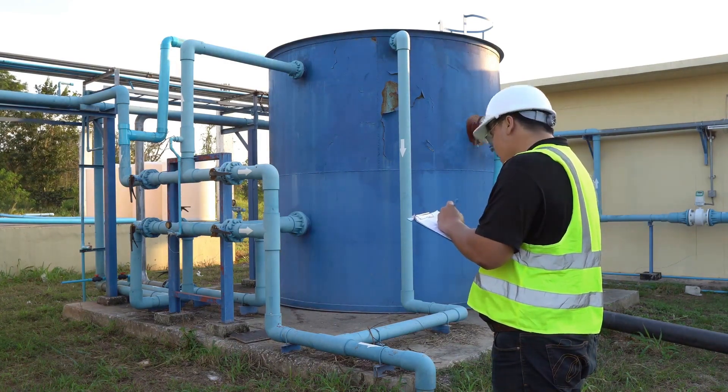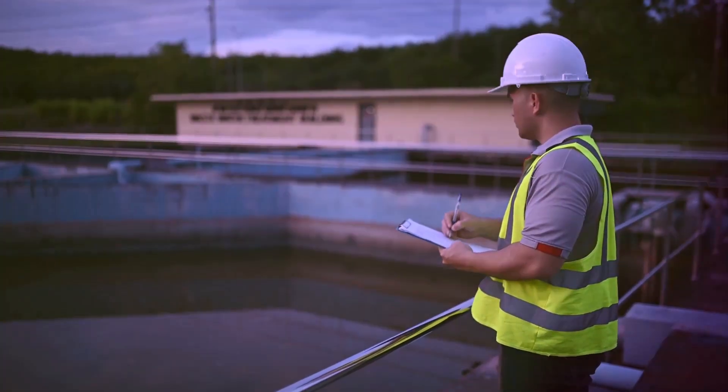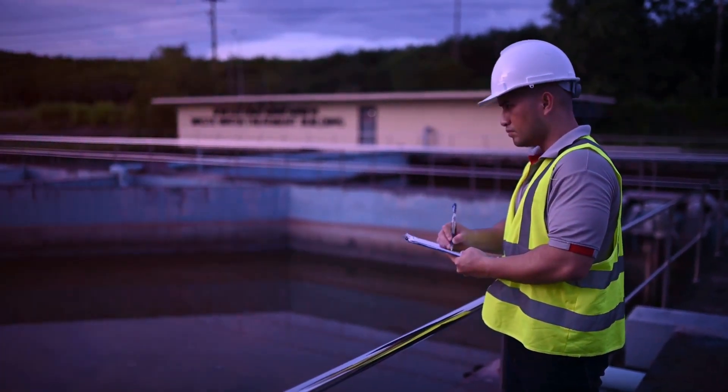Contact SoftPro Water Systems to get started. After all, the health of your household depends on it. So keep an eye on your well water and ensure its clarity and safety at all times.